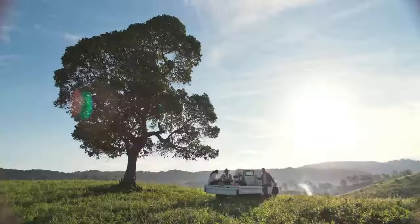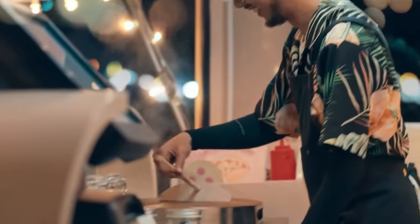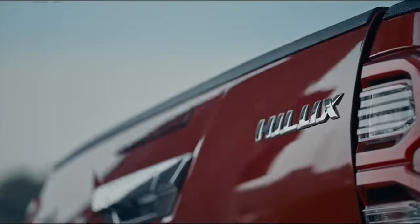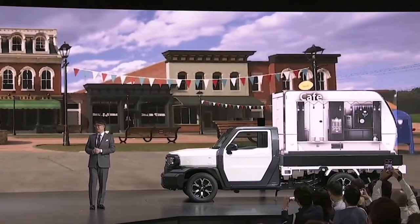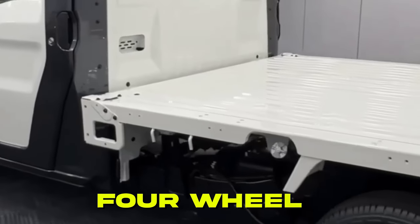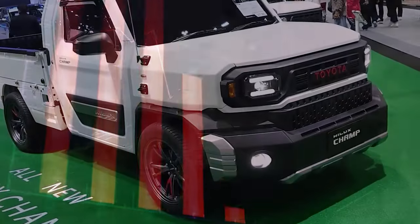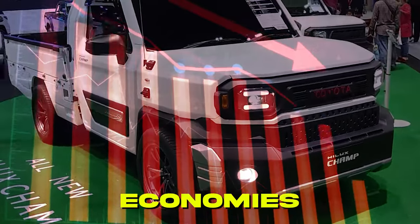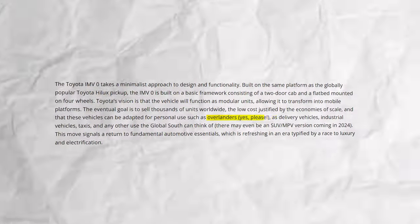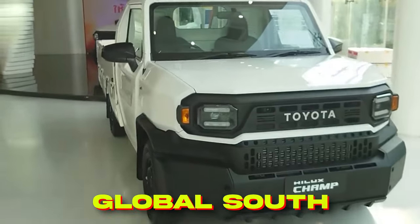The Toyota IMV-0 takes a minimalist approach to design and functionality. Built on the same platform as the globally popular Toyota Hilux pickup, the IMV-0 is built on a basic framework consisting of a two-door cab and a flatbed mounted on four wheels. The eventual goal is to sell thousands of units worldwide, with the low cost justified by economies of scale, and the vehicles adapted for personal use such as overlanders, delivery vehicles, industrial vehicles, taxis, and any other use the global south can think of.